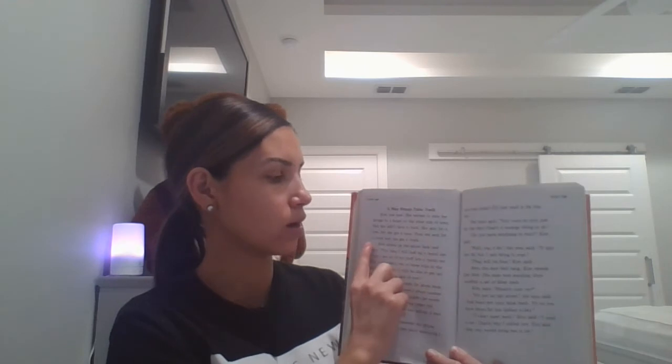Let's put our finger on the first word of the story and read. Get ready. Kim was mad. She wanted to take her things to a house on the other side of town. But she didn't have a truck. She sent for a van, but she got a vein. Then she sent for a truck and she got a trunk. So what did she get instead of a van? A vein. And what did she get instead of a truck? A trunk.